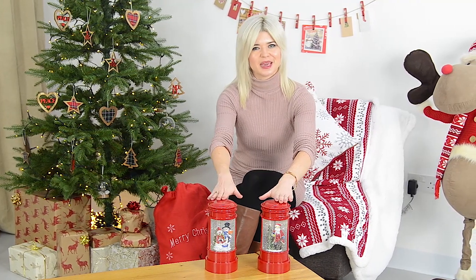These stunning decorations would look perfect displayed on your coffee table, window ledge, or fireplace and are guaranteed to make your guests smile this Christmas. You can choose from two classic designs: Santa Claus or snowmen.